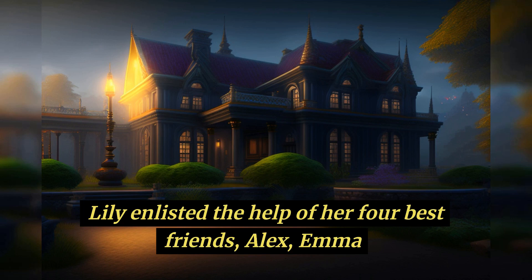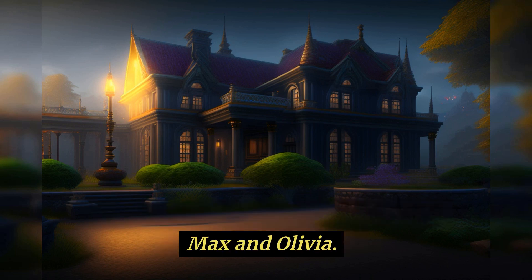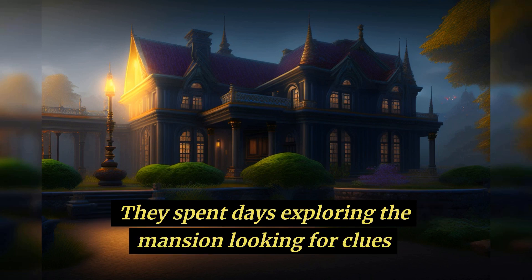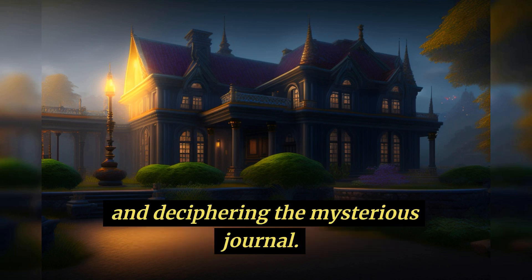Lily enlisted the help of her four best friends — Alex, Emma, Max, and Olivia — and together they set out to find the treasure. They spent days exploring the mansion, looking for clues and deciphering the mysterious journal.